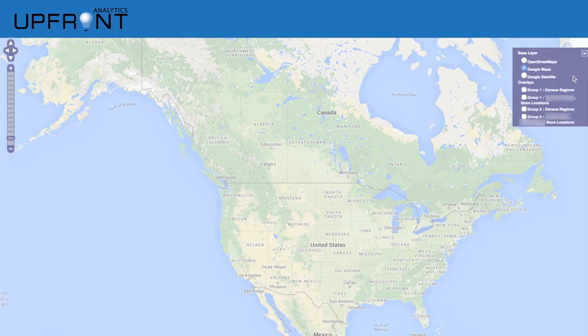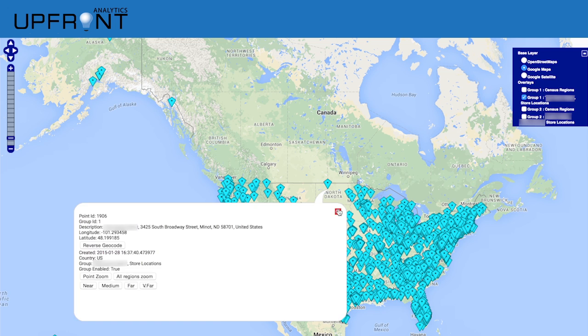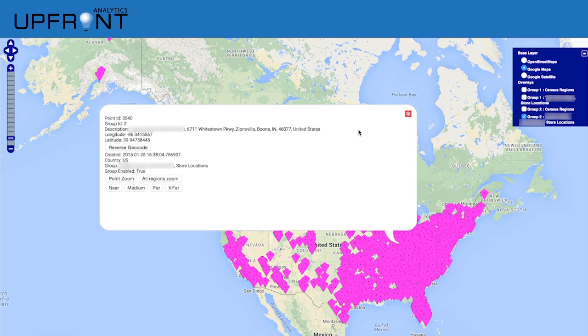First, base maps are created using open source GIS tools as well as Google Maps for near complete map features. Next, store location data in the form of GPS coordinates are incorporated into the visualization.